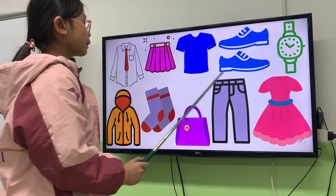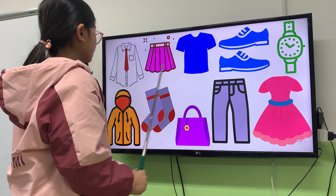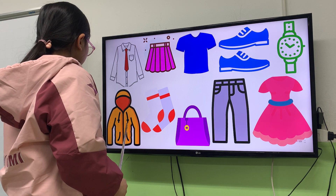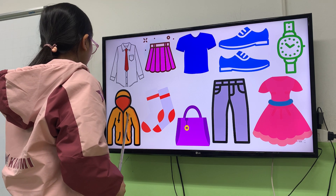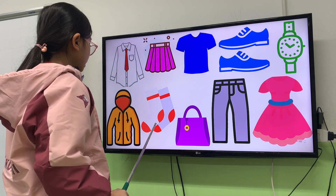Next one. What is this? This is a watch. It's a watch. Next one. What is this? It's a jacket. What color is the jacket? This is orange and red. It's orange and red. Next one.